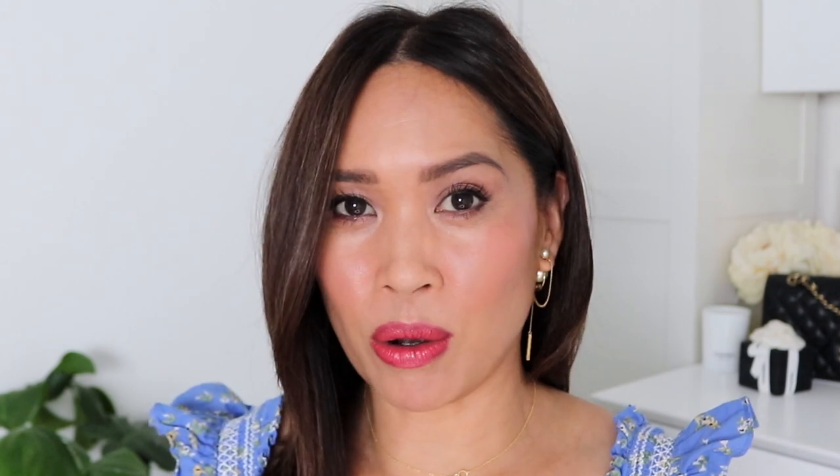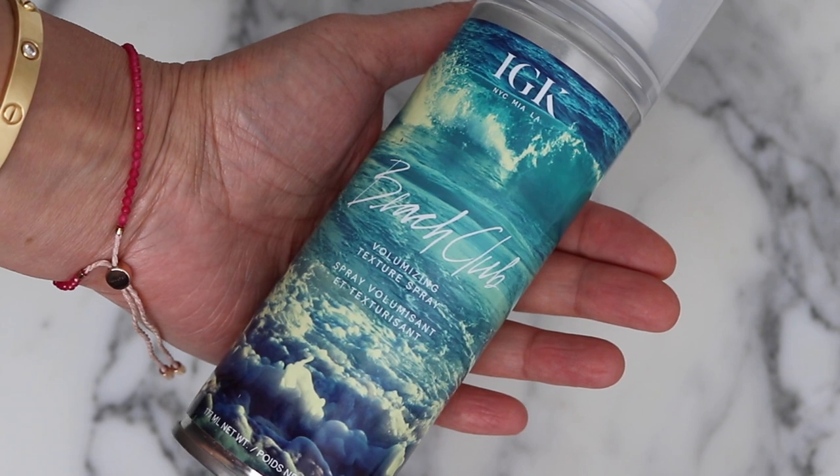Next, I picked up this IGK Beach Club volumizing texture spray. I've had questions about my hair and how I style it, and texturizing spray is one of the things I use to help get a little bit more volume. I think the cut has a lot to do with it too. I do spray this in at the crown before I blow dry it, and when I go in with a round brush using heat and then a cool shot, it gets everything in place. That's why there's a little bit more volume here, because my hair is really hard to style up here. Volumizing spray works, and I've been happy with this one — it's not sticky.